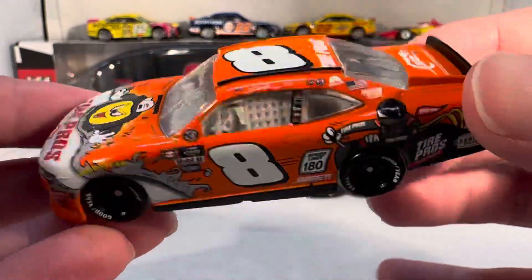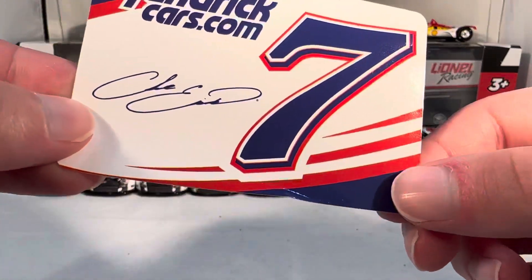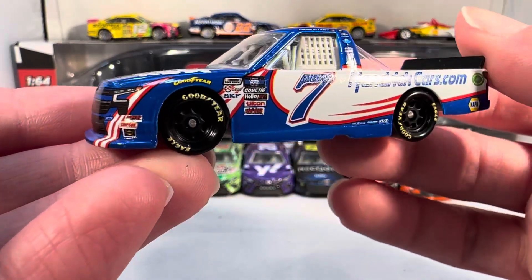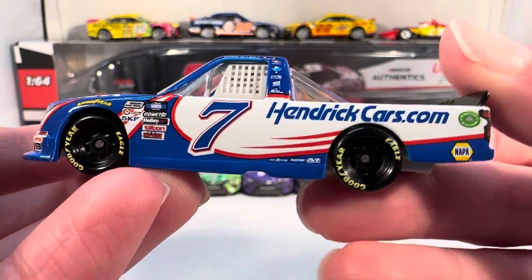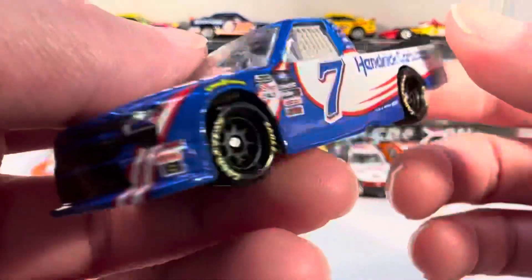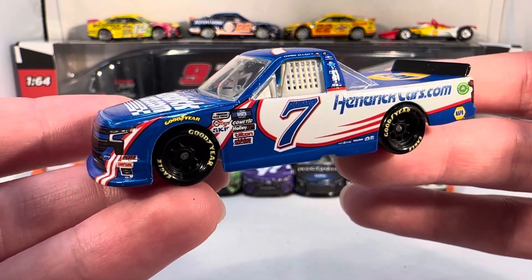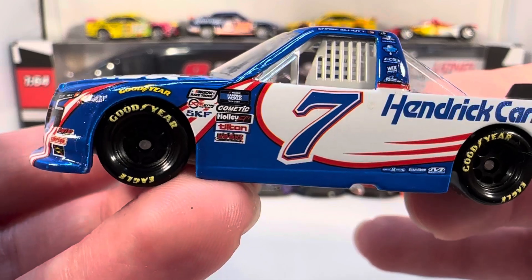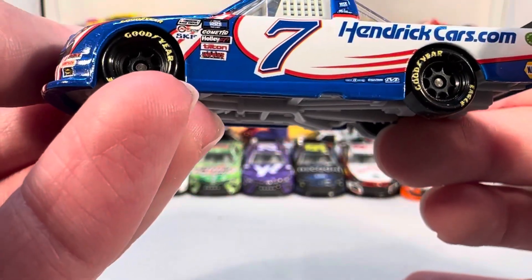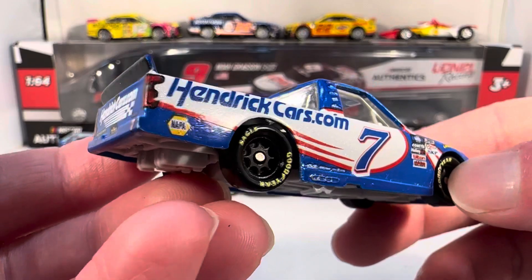It's always good to get Xfinity cars and trucks in Authentix, and this wave has all three series going on. Last but not least we have Chase Elliott's number 7 HendrickCars.com Spire Motorsports truck. Kind of wish we'd gotten some more fun trucks than the same Ricky Hendrick paint scheme, but it is funny that all four Hendrick drivers have now raced that paint scheme. It does kind of work on a truck because the original version was a truck for Ricky Hendrick — they made the number 7 look like the old number 17.